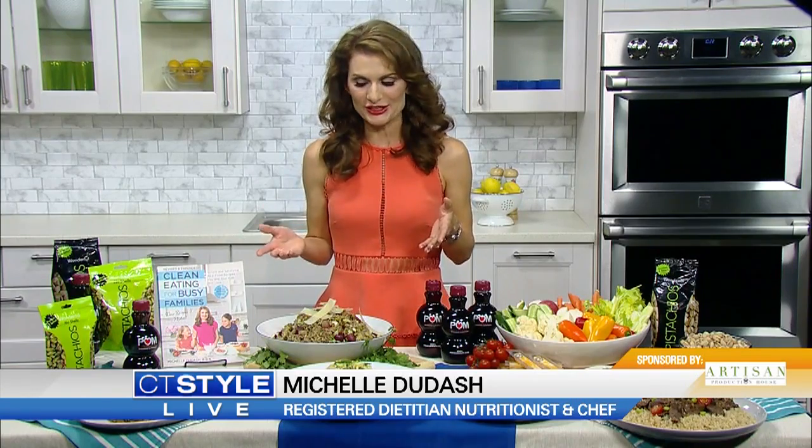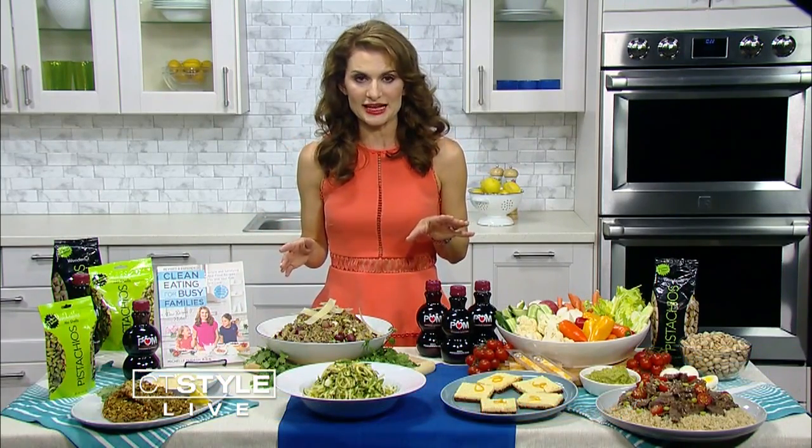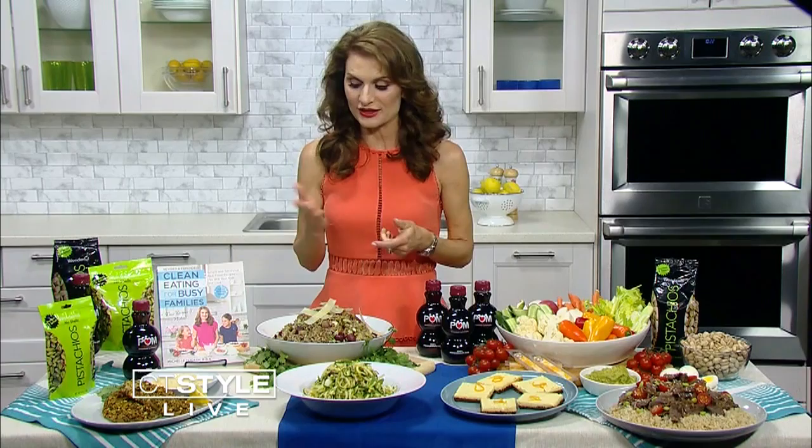The good news is you don't have to spend a lot of time in the kitchen. I'm all about 30-minute recipes. I have a five-year-old and a nine-year-old at home, so that's what you'll mostly find in my book — quick and easy recipes like this one we have here.